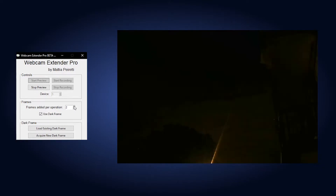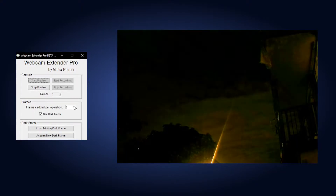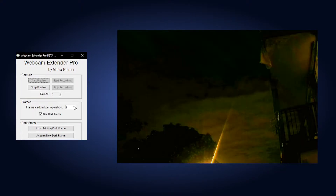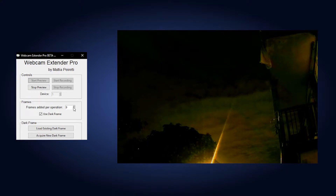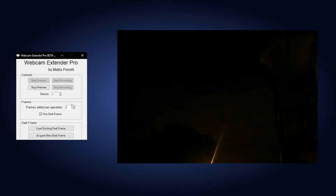In order to use this sensor even for deep-sky shots, we developed a software that allows the sum of multiple frames in real time, so as to extend the limited exposure time normally allowed by this type of sensors. This sensor in particular has the unusual ability to reach up to one second of exposure, whereas normal webcams typically reach a maximum of a tenth of a second.